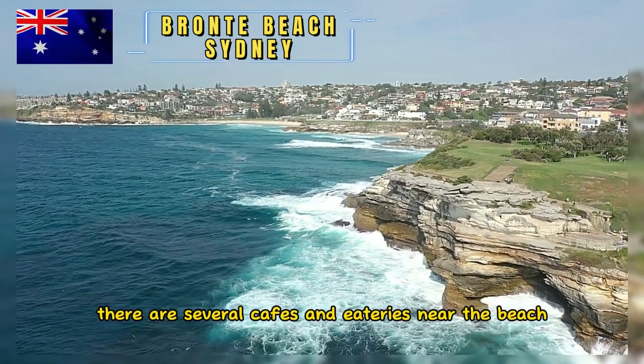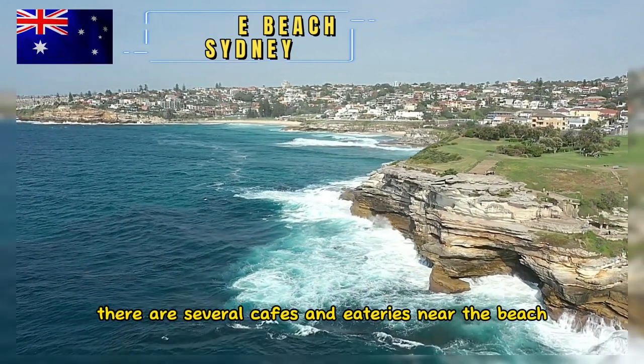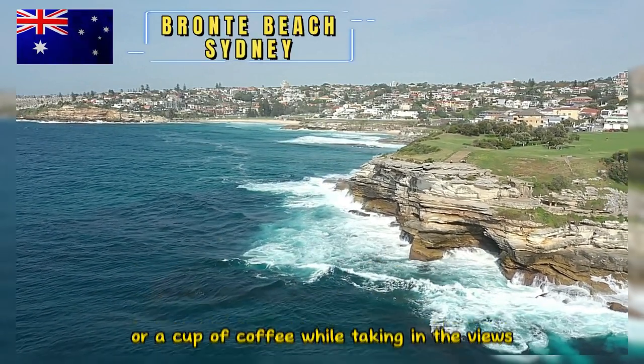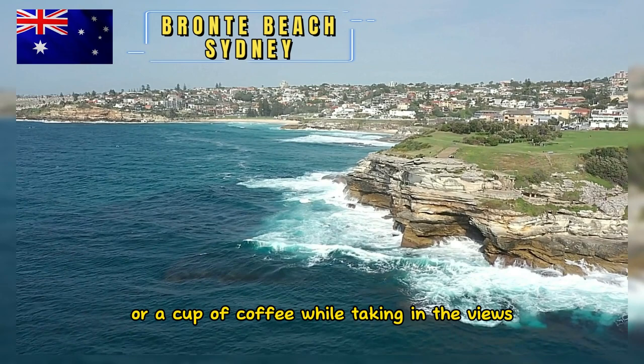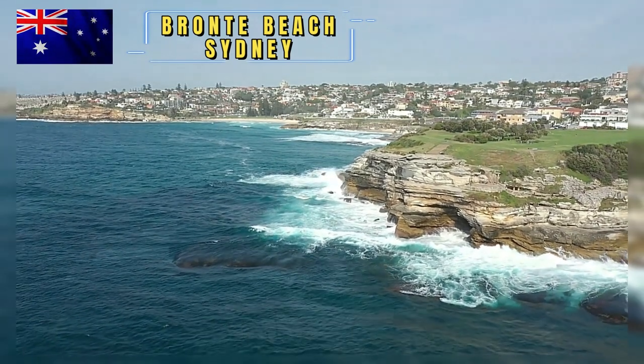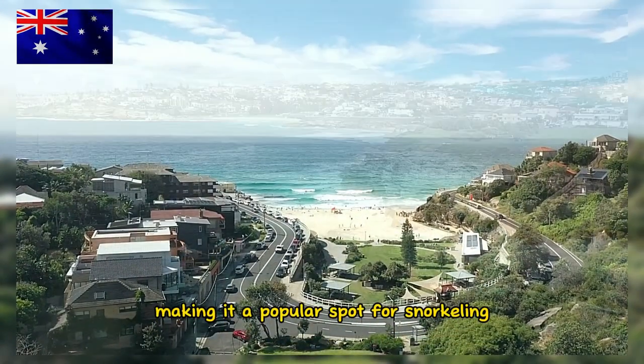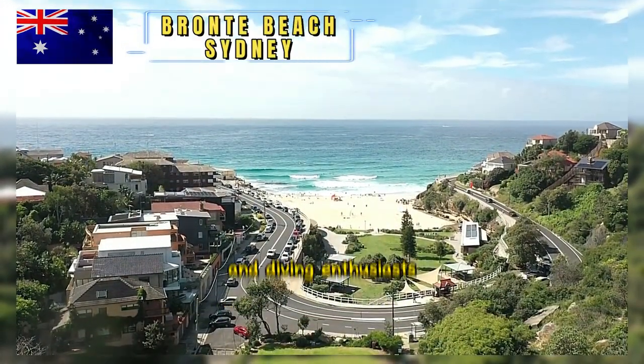There are several cafes and eateries near the beach, making it convenient for visitors to enjoy a meal or a cup of coffee while taking in the views. Bronte is also known for its diverse marine life, making it a popular spot for snorkeling and diving enthusiasts.